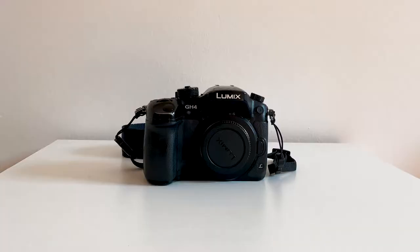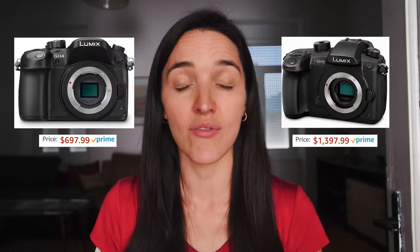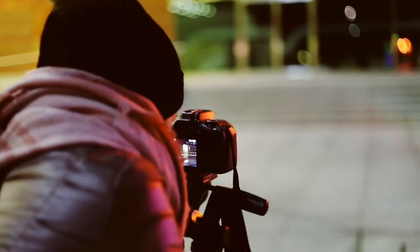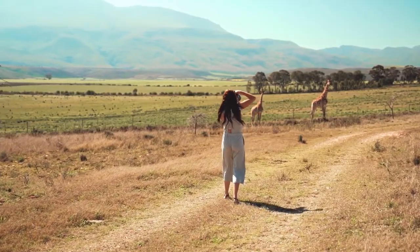First, let's talk about cameras — this is hands down the piece of equipment we use the most. We have the Panasonic GH4, which I'm actually using to record this video right now. The GH5 is better — it has better stabilization and works better in low light — but it's significantly more expensive. We chose the GH4 and we're happy with it. It shoots up to 4K 30p and slow motion at 96 frames per second, and it's lightweight.